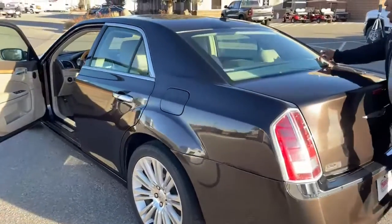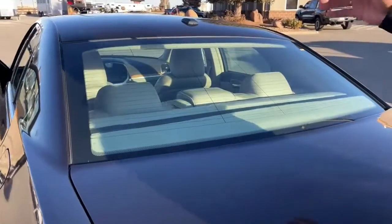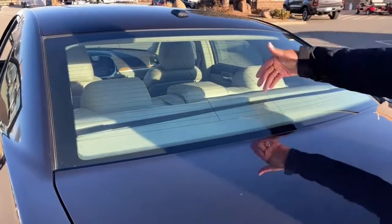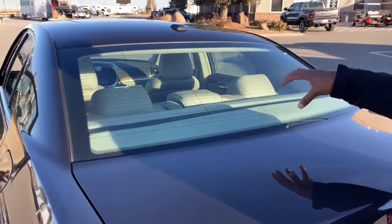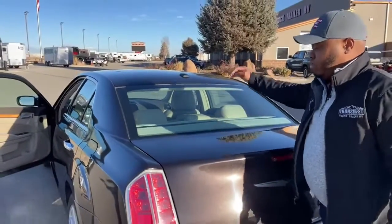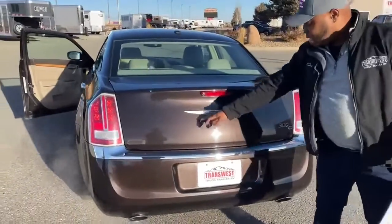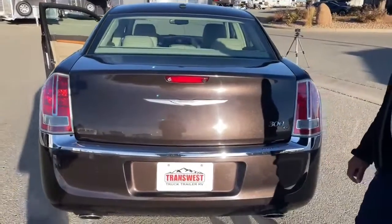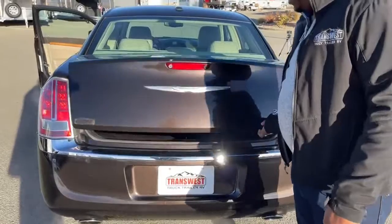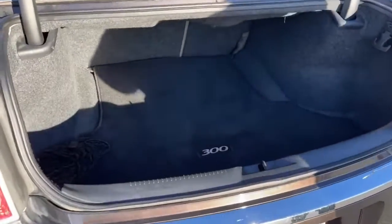Across the back end, on the back windshield, you can see this black piece — this is the rear shade that will retract or extend. Right now the vehicle is not tinted, so if you need shade you have an electronic shade here. This one does come with a rear camera, the Chrysler badge, and of course the 300C. And here is the trunk release — check out the room inside, tons of room.